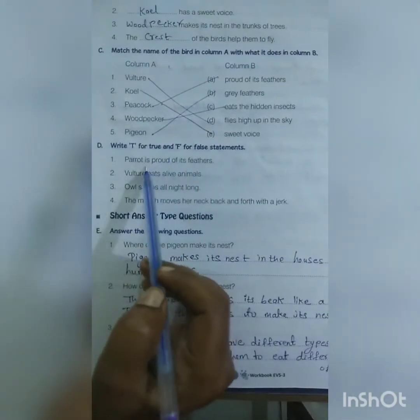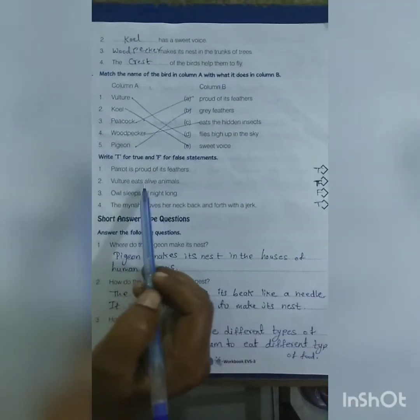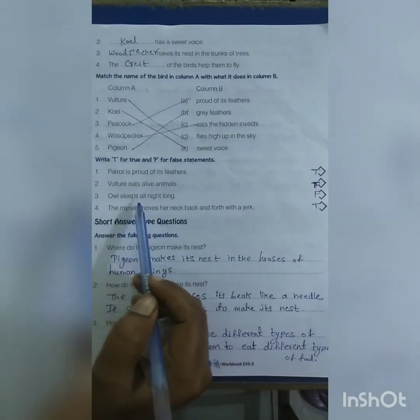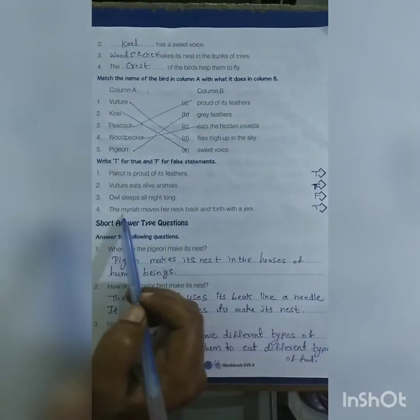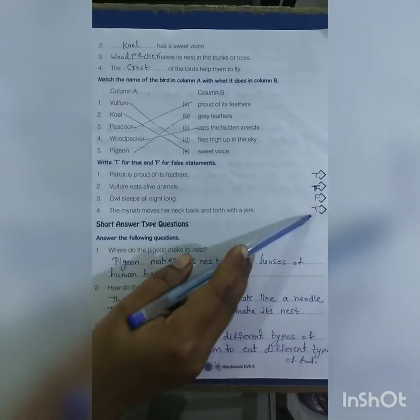True or False: Parrot is proud of its feathers — True. Vulture eats dead animals — True. Owl sleeps all day long — False. The maina moves her neck back and forth — True.